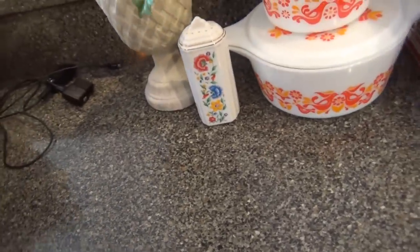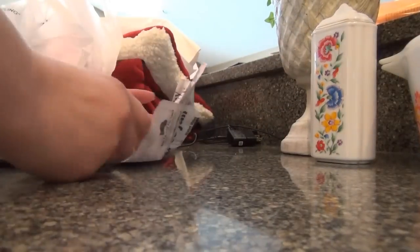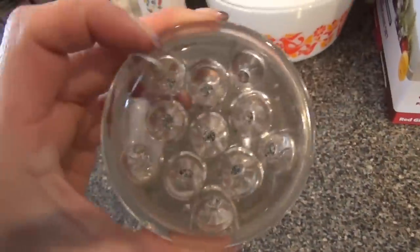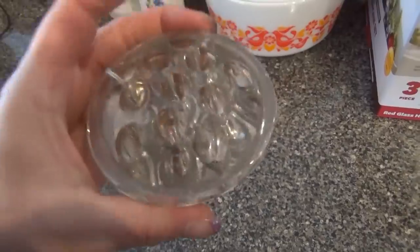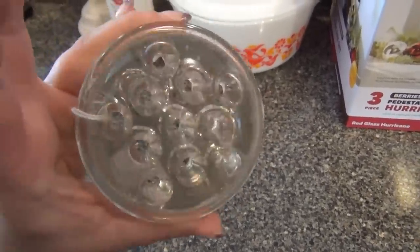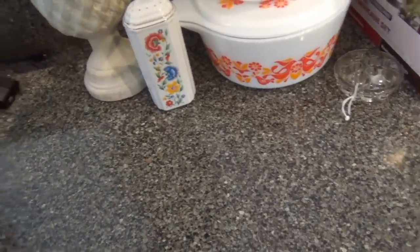At the antique store I just got a couple little things. I got one of these — I've shown you guys these before. It's called a frog, used for arranging flowers. This is a really nice glass one. It goes in the bottom of whatever you're putting your flowers in, and then you arrange them through the holes. I don't know why they call them frogs — we should Google that.